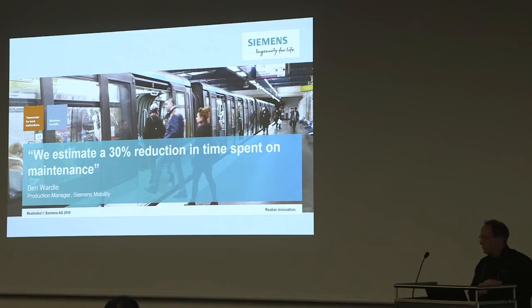Ben Wardle estimates about a 30% reduction in time spent on maintenance - still early days with about 30 trains deployed out of 115. This is partly because the original content was better quality, partly because more 3D means less text, and partly because the feedback loop allows quick content modifications. They have two shifts working on a train on a 20,000-mile service - they can't afford a shift to suddenly stop because of a non-conformance, given how quickly these trains need to be in and out.